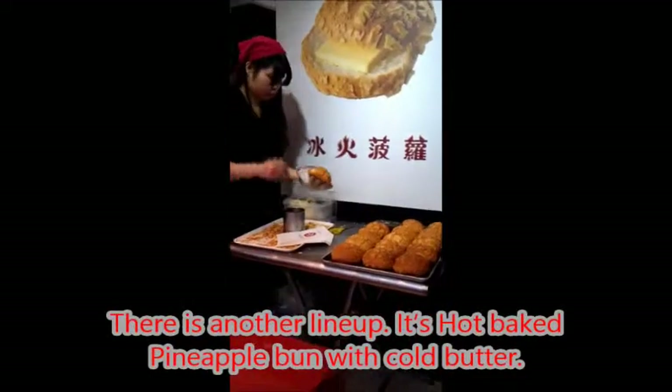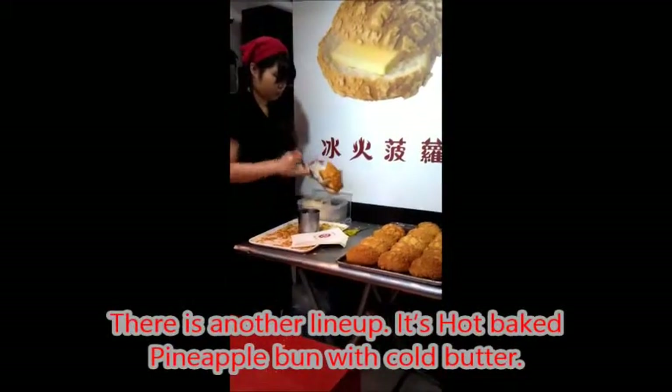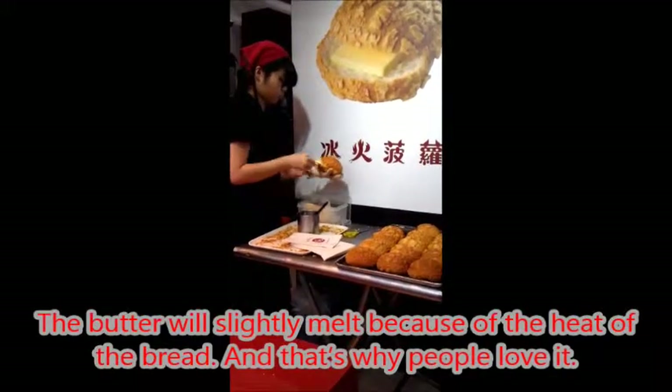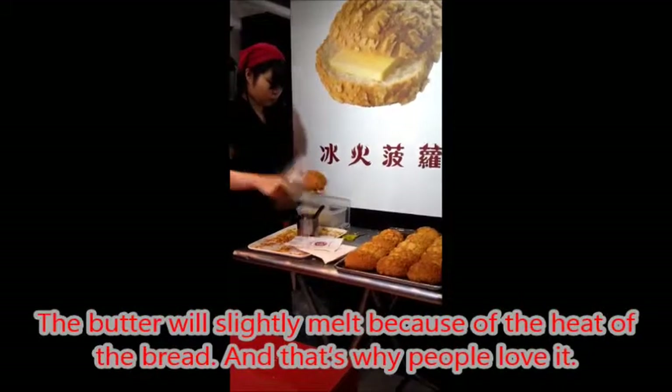There's another line up — it's hot baked pineapple bun with cold butter. The butter is slightly melted because of the heat of the bread, and that's why people love it.